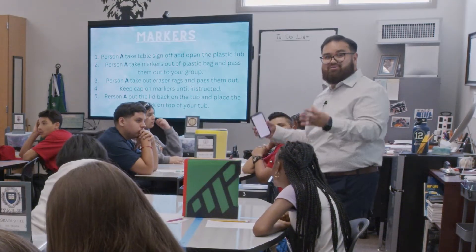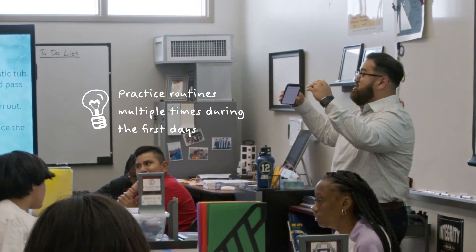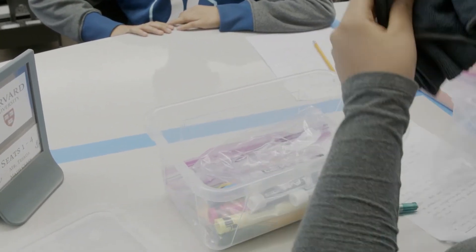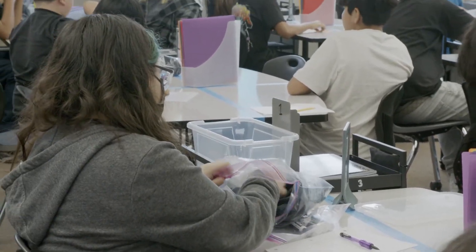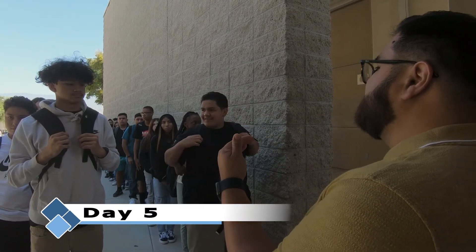I'm not gonna do every little step with you — you already know, you already practiced the steps. So I'm gonna count down from 15. When I say 'markers out,' we start doing it. Markers out — 15, 14, 13, 12, 11, 10, 9, 8. A lot of the counting down is about creating a sense of urgency. I want to say it's a strategy I pulled from 'Teach Like a Champion,' but counting down creates this sense of urgency with the kids and lets them know they have this much time to get it done. Agenda is up on the screen — make sure you come in at a voice tone of zero and copy down the agenda.